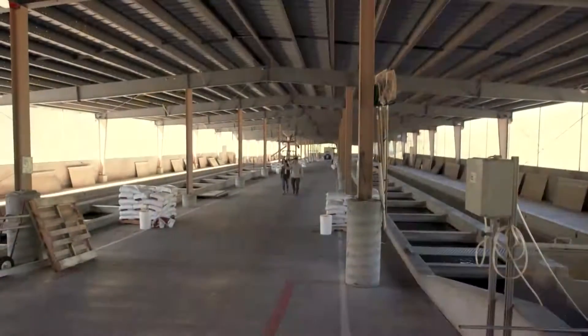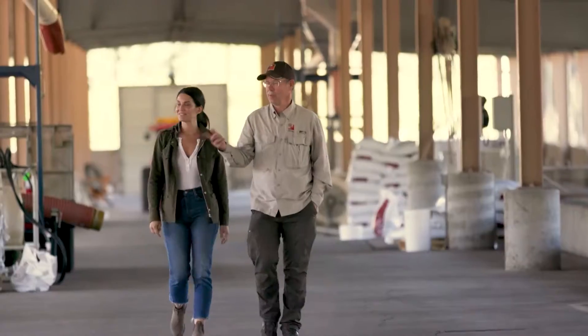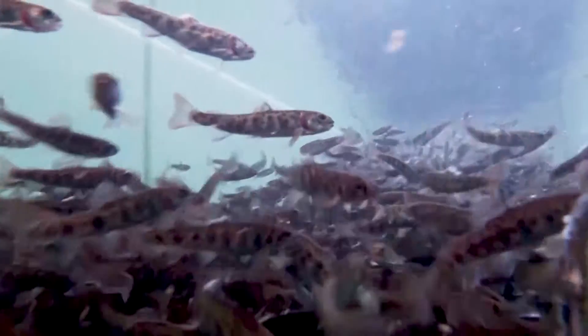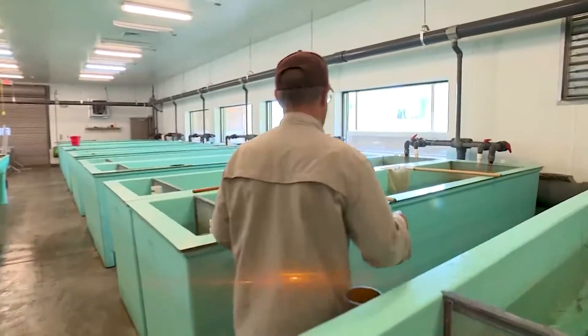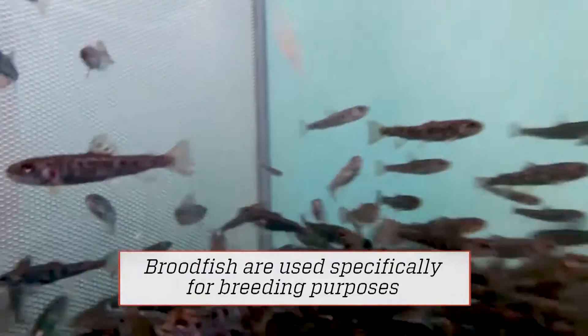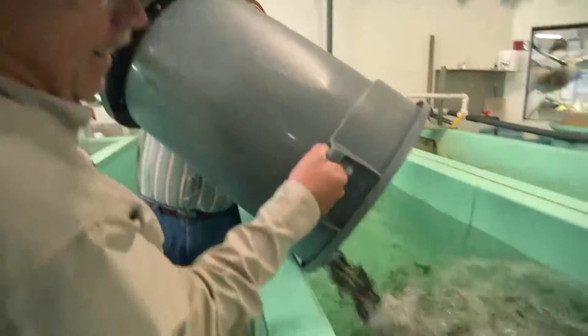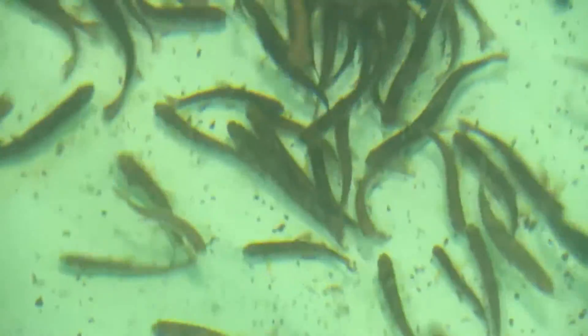The other component to fish management are the hatcheries, and Utah has 11 of them. This one that Ted manages raises a million fish a year. So tell me, what is a hatchery? It's a controlled environment where we take fish from either the wild or brood fish and raise them so that we can have a high success rate — putting them out for people to catch and protecting the native fish populations in the area.